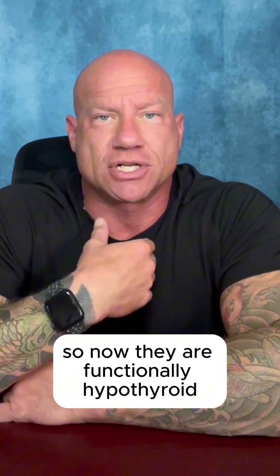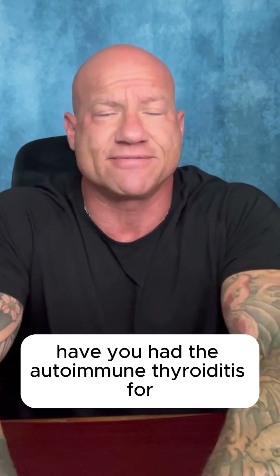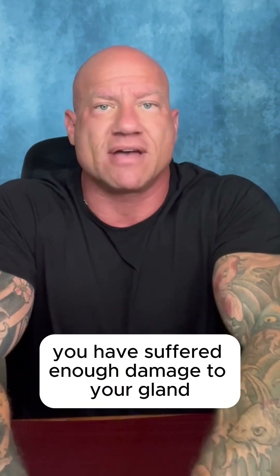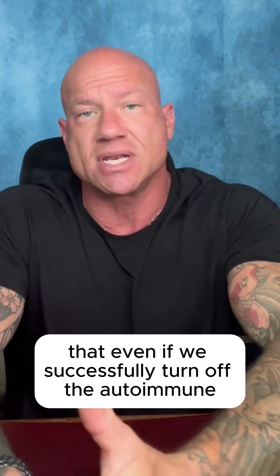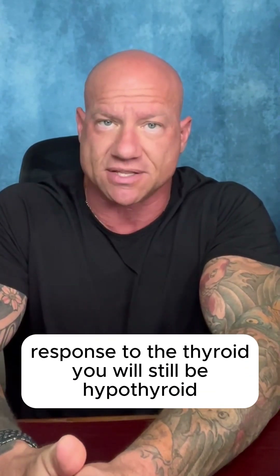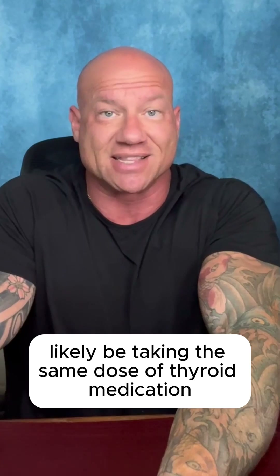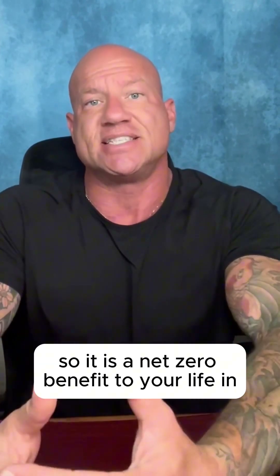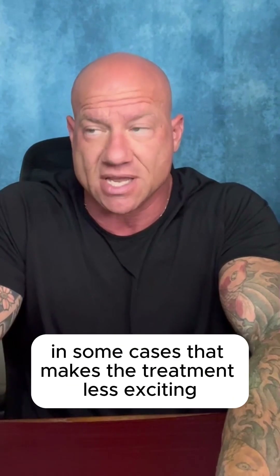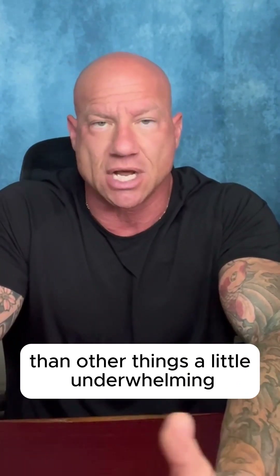If they've had to be on thyroid replacement because of the destruction and damage to their gland, they are now functionally hypothyroid. If you've had autoimmune thyroiditis long enough, you've suffered enough damage that even if we successfully turn off the autoimmune response to the thyroid, you will still be hypothyroid and will still likely be taking the same dose of thyroid medication. So it can be a net zero benefit in some cases — a little underwhelming.